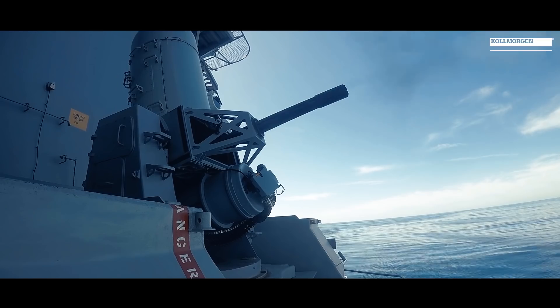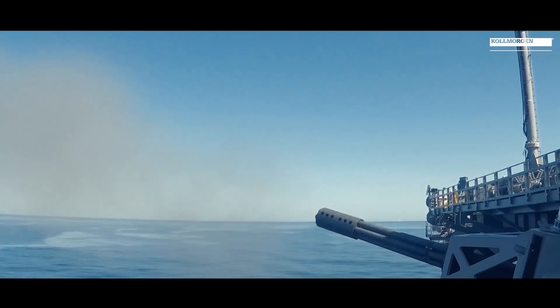We have been at the forefront of the aerospace and defense industry since there was an aerospace and defense industry. We helped the United States Navy develop the first automated gun system, and we have been at the forefront of technology solutions all the way until now.